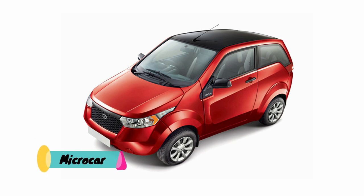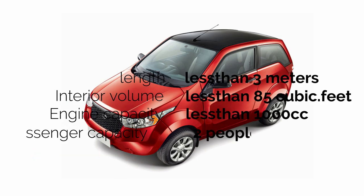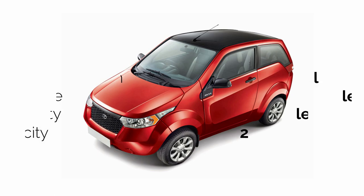Micro car is a small car whose length is less than 3 meters and its interior volume will be less than 85 cubic feet. Mostly these cars are equipped with less powerful and low capacity engines — no more than 1000cc — and this car design can accommodate only two people.